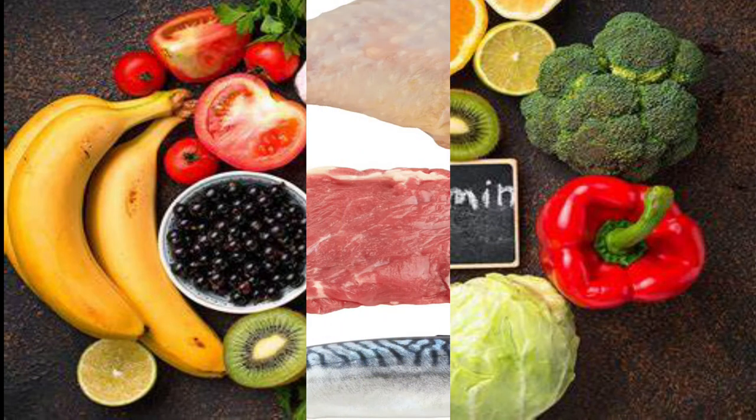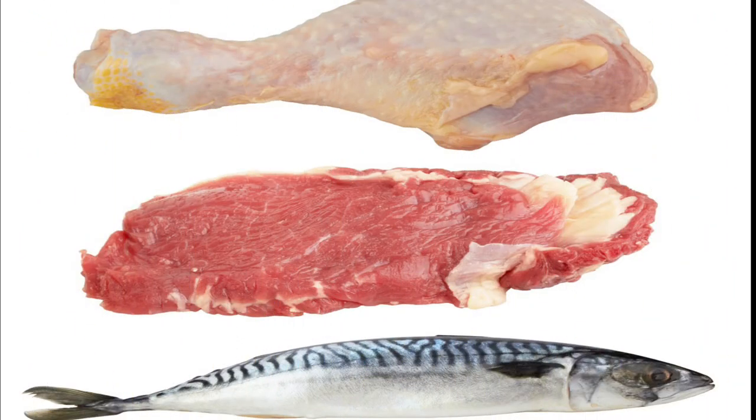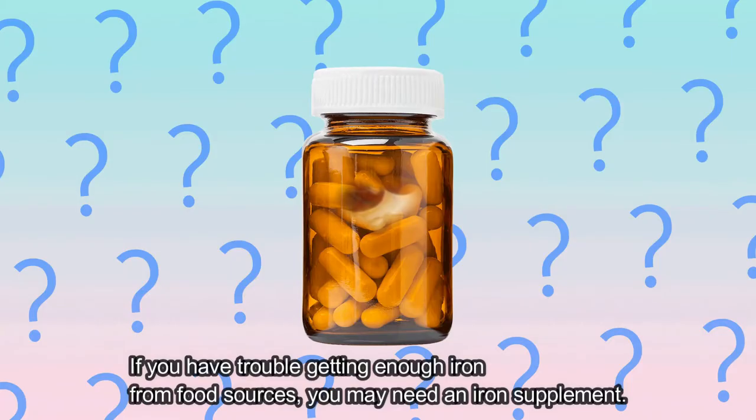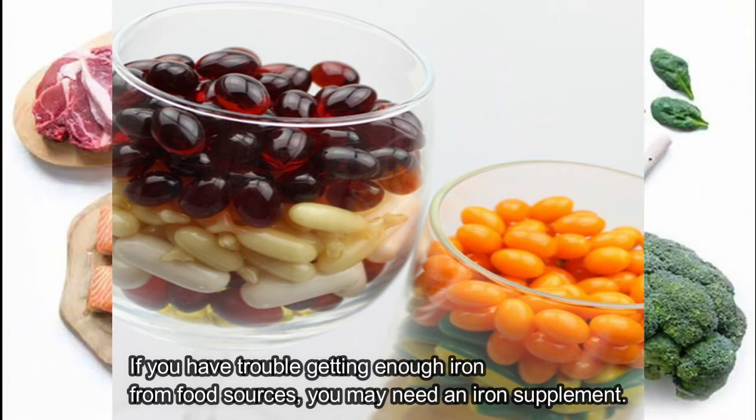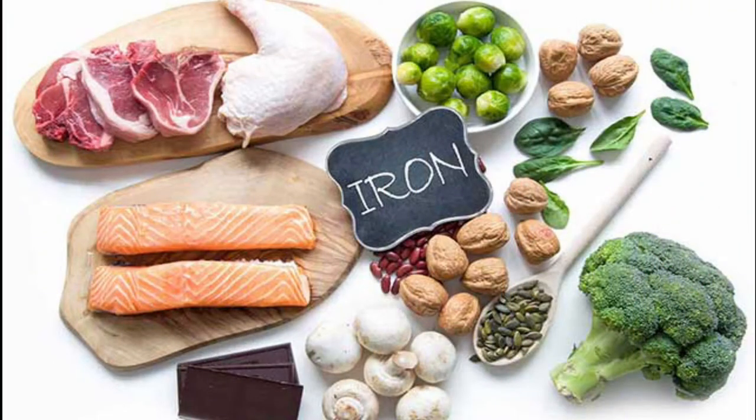You can also eat non-heme iron foods with a food from the meat, fish, and poultry group. If you have trouble getting enough iron from food sources, you may need an iron supplement. Here are 15 healthy foods that are high in iron.